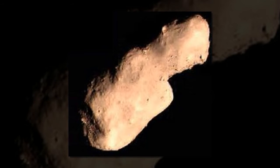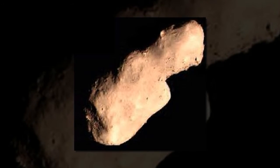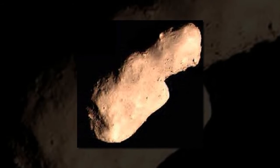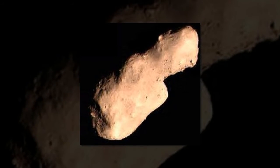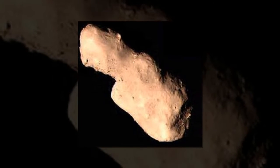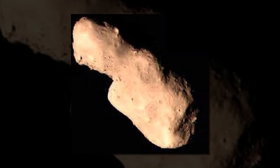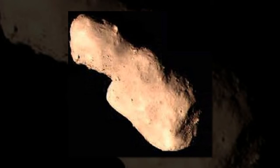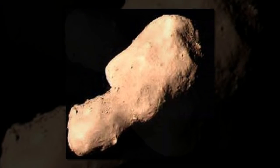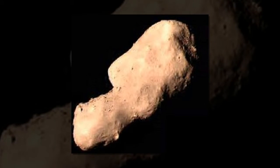The Chang'e-2 spacecraft completed a successful flyby of Toutatis at a closest distance of 770 meters from the asteroid's surface. The observations show that Toutatis has an irregular surface and its shape resembles a ginger root, with a smaller lobe (head) and a larger lobe (body).